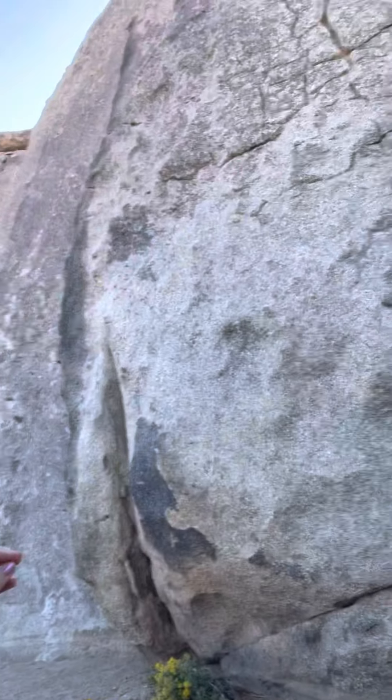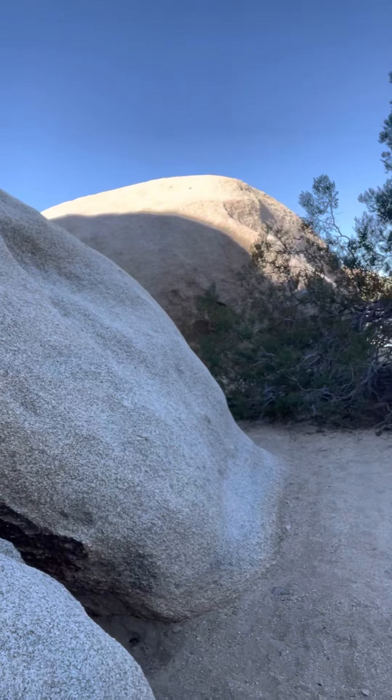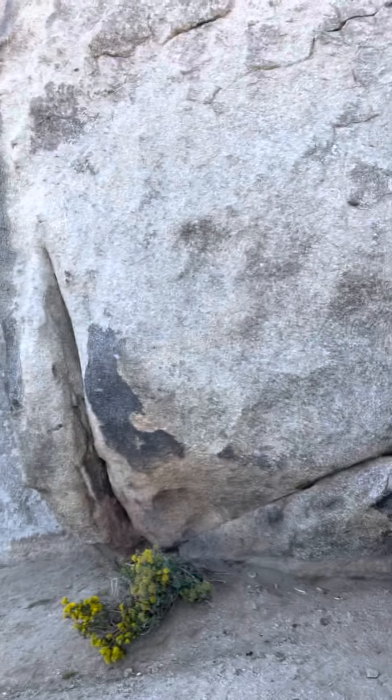Alright, I'll give you one more look at the cool rock. Have a wonderful day, glad to see you.